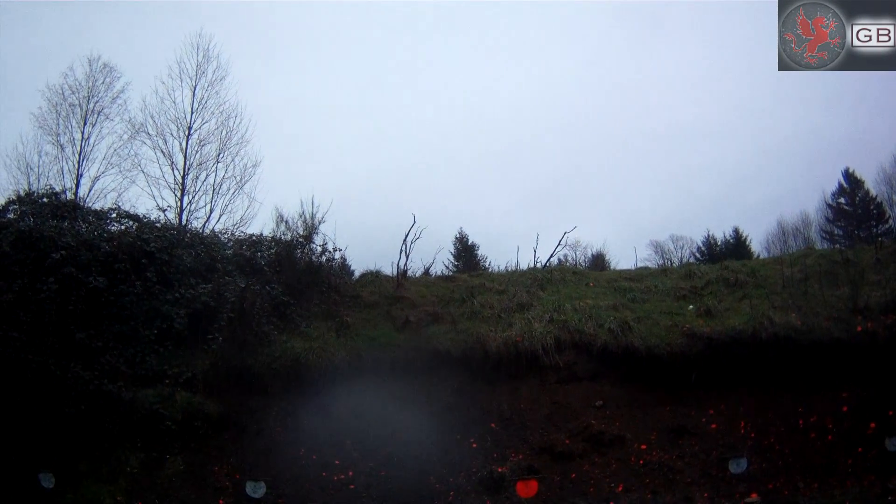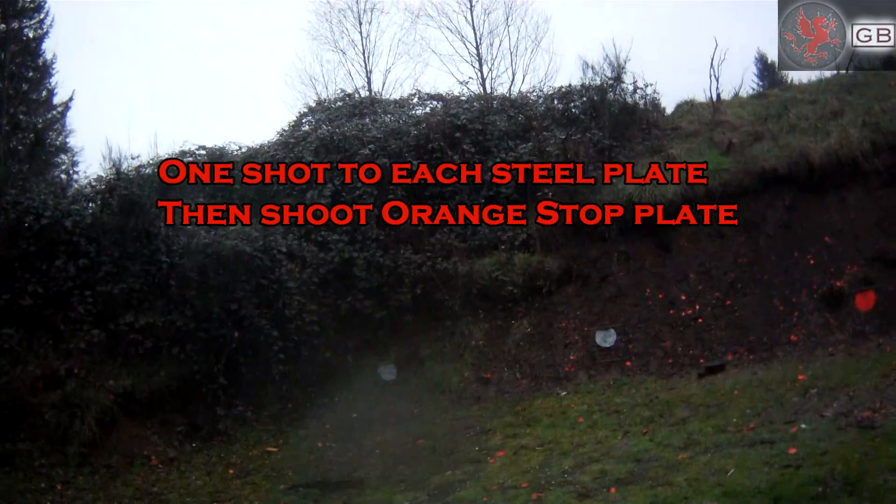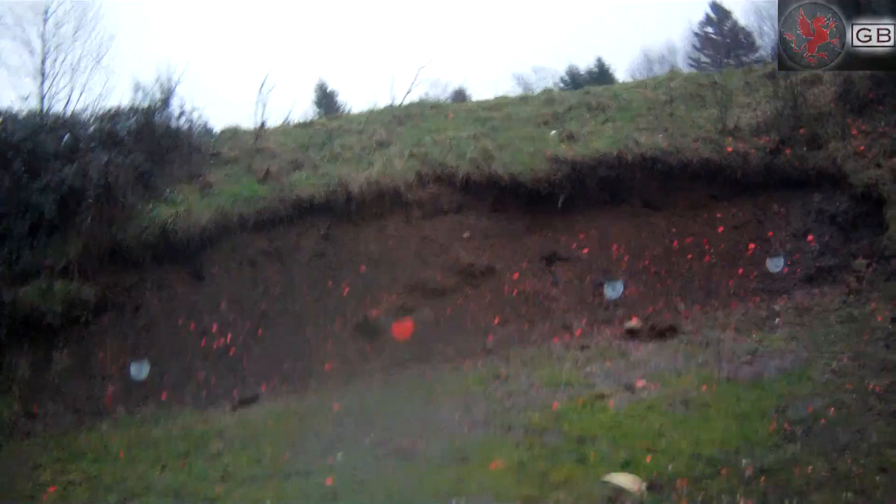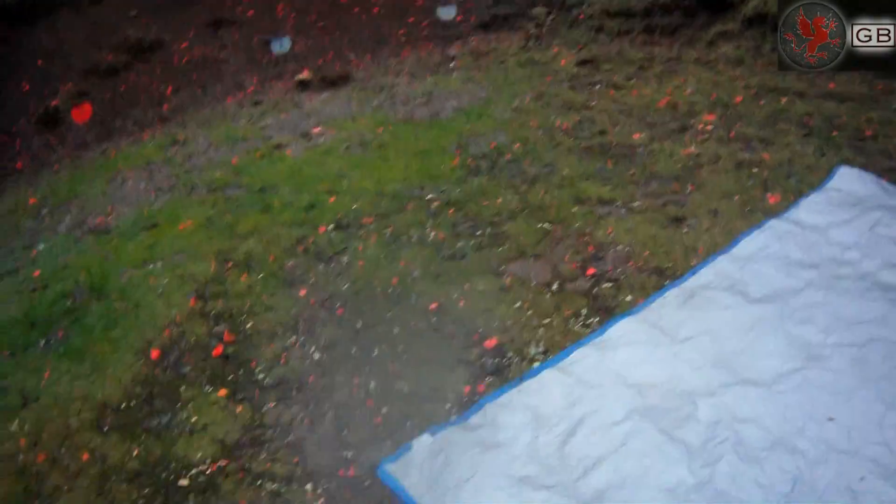Competitions are a fun way to add stress training to your shooting. You're in front of an audience, under timed stress, and trying to one-up the other guy. This gently stimulates the stress of real-world shooting, but in a fun way, and everybody gets to go home at night.